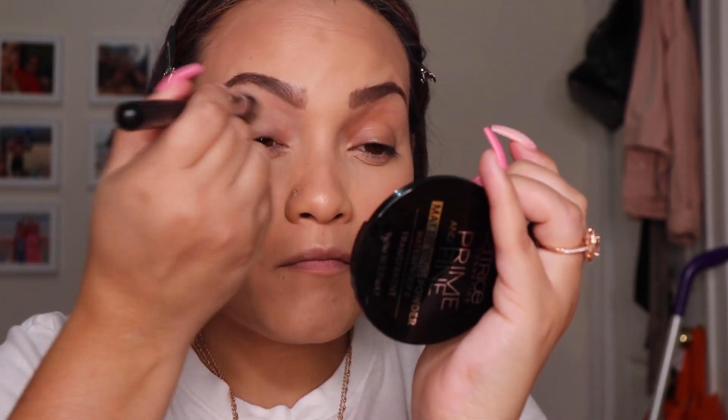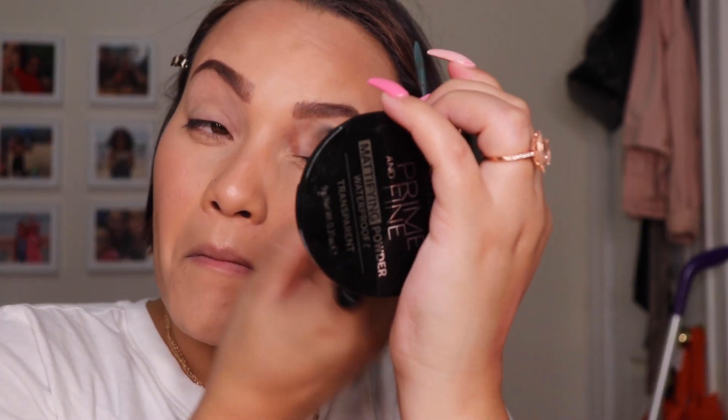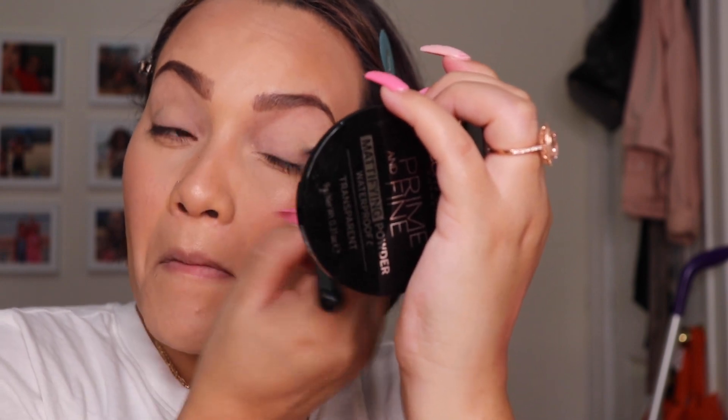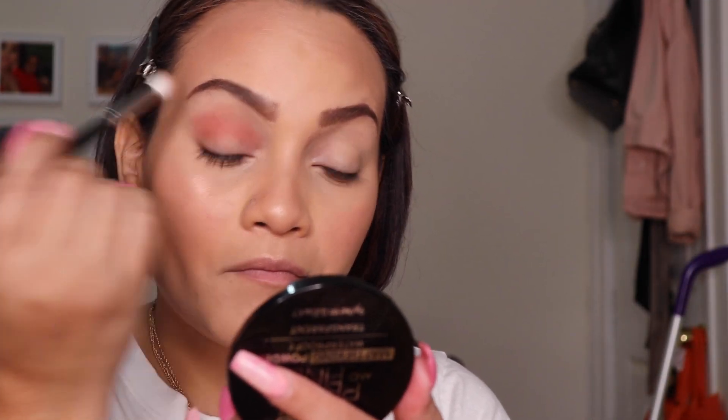To prep my eyes, I'm going to start with my MAC Painterly Pot and put that all over the lid — it cancels out any dark spots or veins. To start off, I'm going to use the shade Juicy as the transitional shade.